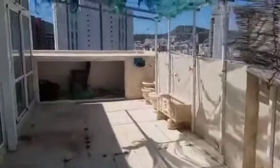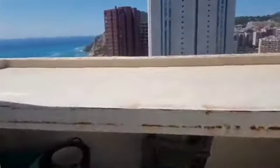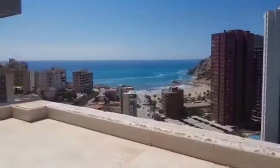Let me show you around. This is the balcony area — look at this massive balcony. They have a crystallized balcony as well as the outdoor balcony, with an open fireplace and a grilling area. Look at this view — wow! This is La Cala, Benidorm.